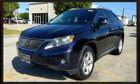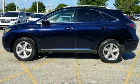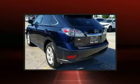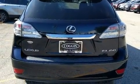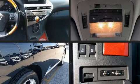Additional interior amenities include a built-in garage door transmitter, front dual zone air conditioning, and one-touch window functionality. Lexus also prioritized safety and security with features such as dual front impact airbags with occupant sensing airbag, and front and rear side impact airbags.